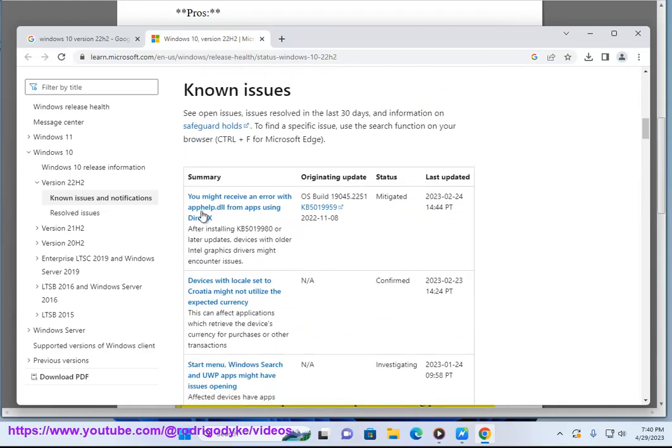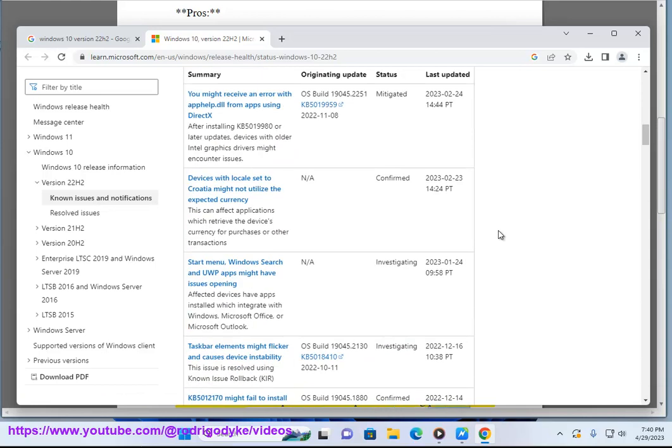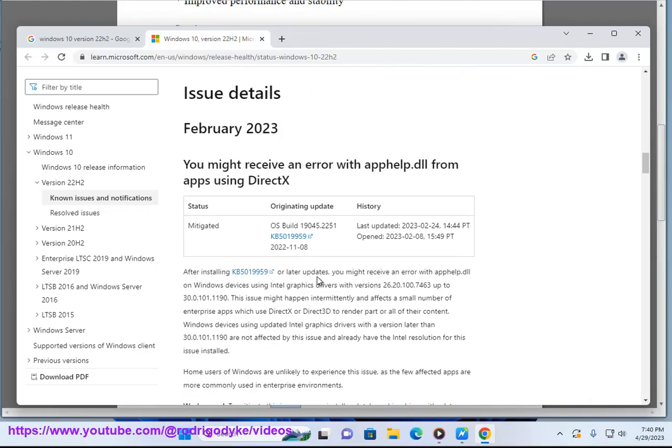Here are some of the known issues in Windows 10 version 22H2. Some users have reported that the update is causing problems with their printers. If you are experiencing this issue, you can try uninstalling and reinstalling your printer driver.